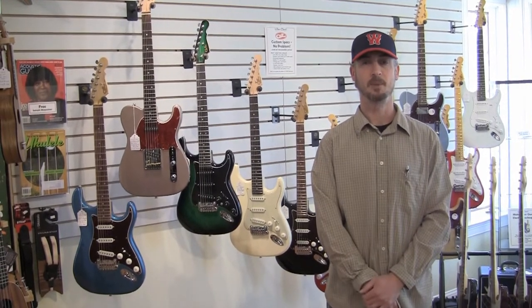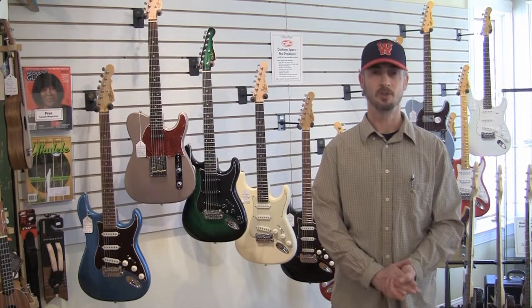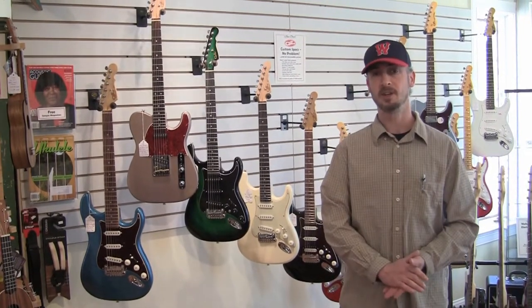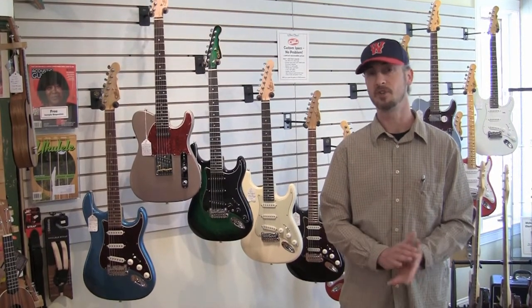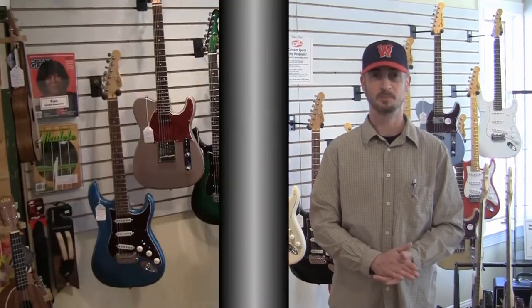Hello there everyone, Zach here from the Minor Chord Music Outfitters in Littleton, Massachusetts. Today we're going to be doing a feature video on our G&L US-made guitars that we just received in the last month or so. Got a fresh batch of nice new ones in and we'd like to tell you all about them. So here we go.